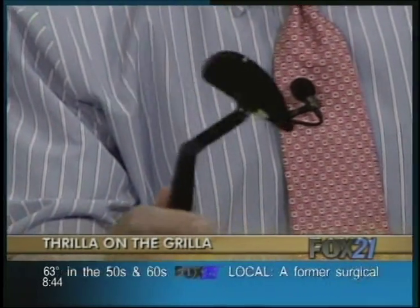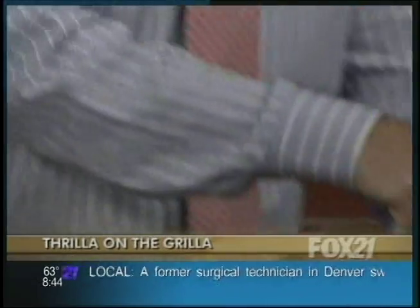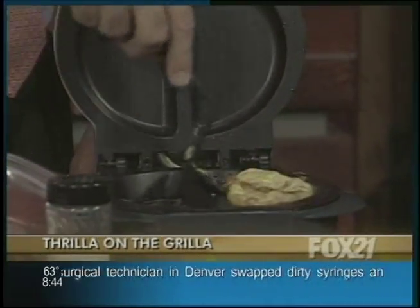Camera guy, can you follow him? Look at that — that's a great tool. It's just a little tool, but it works. Pops it right out of there. We need a new infomercial, King Joe.